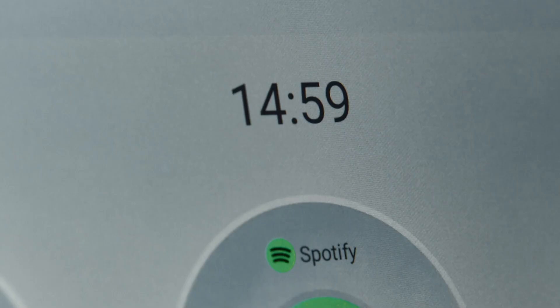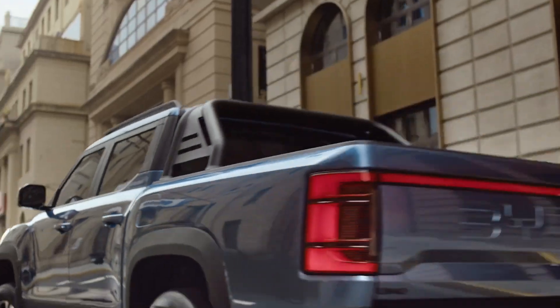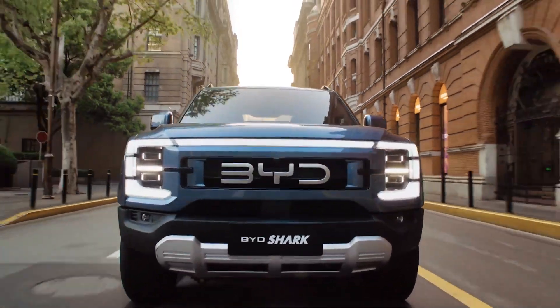Their latest hybrids promise something truly remarkable: the ability to drive farther than ever before without needing to recharge the battery or refuel. Let's take a closer look at the models and see what makes them stand out.